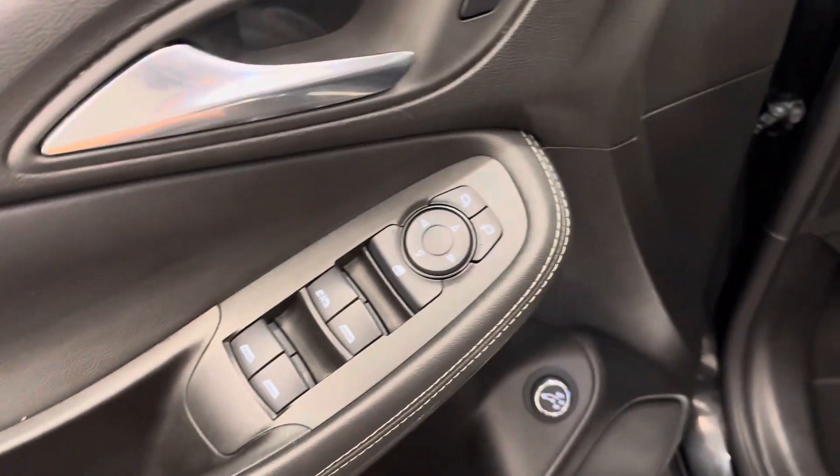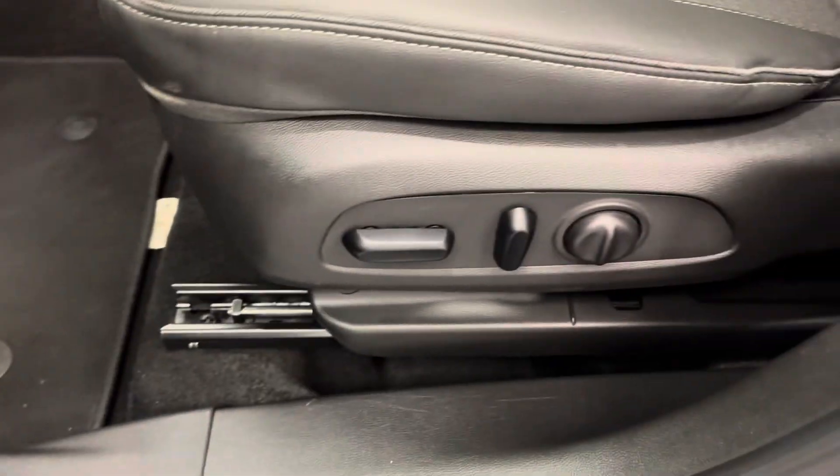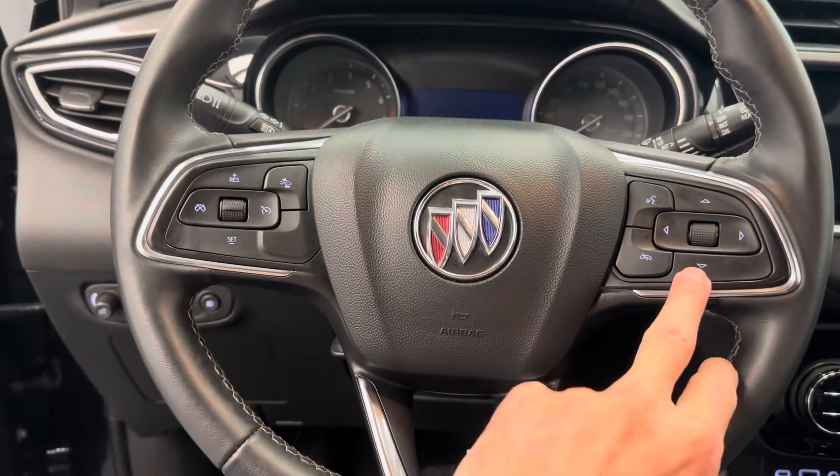That's your power windows, power mirrors, power door locks. That is for the rear hatch. Power driver's seat. Headlight control. Got steering wheel controls for cruise, radio, and phone.